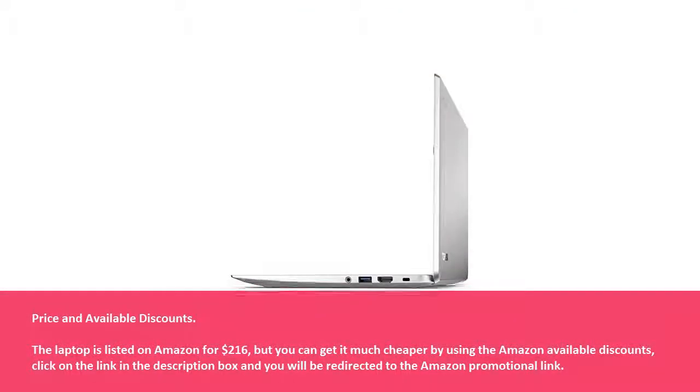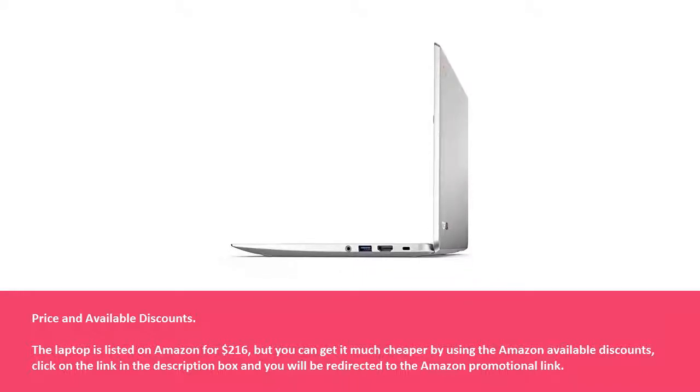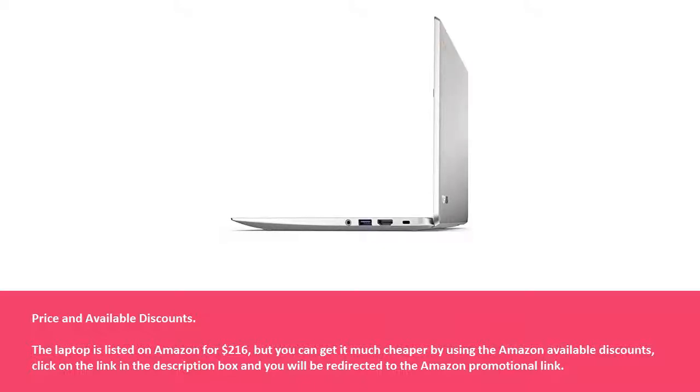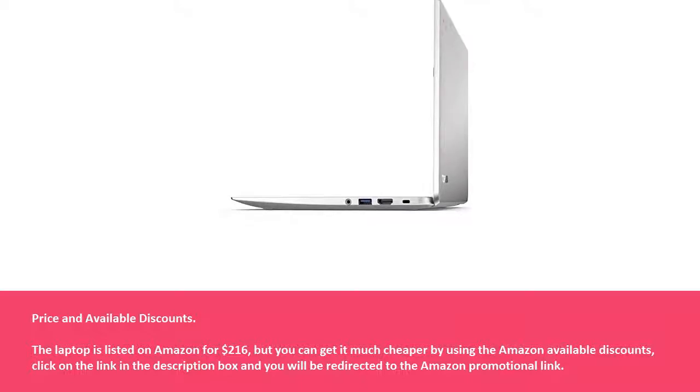Price and available discounts: The laptop is listed on Amazon for $216, but you can get it much cheaper by using the Amazon available discounts. Click on the link in the description box and you will be redirected to the Amazon promotional link.